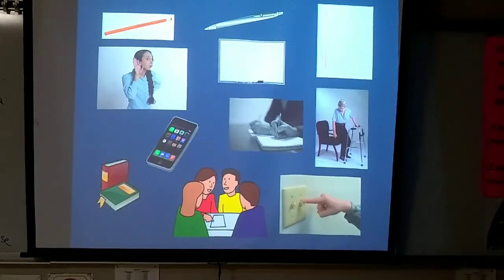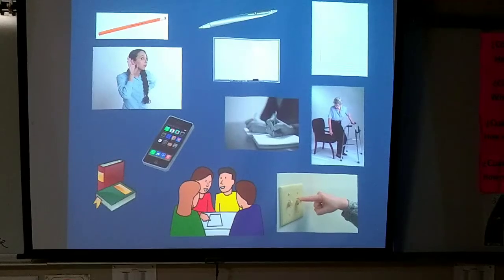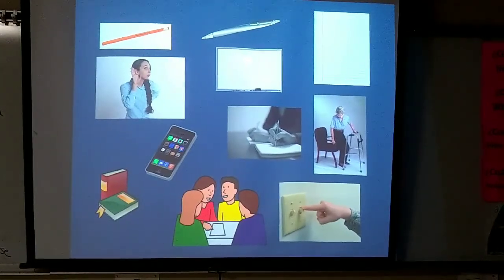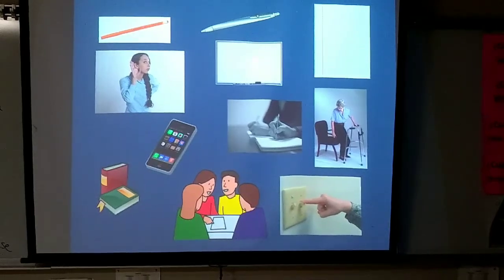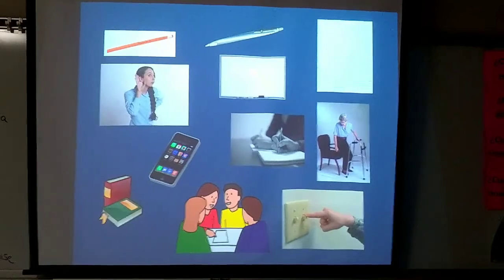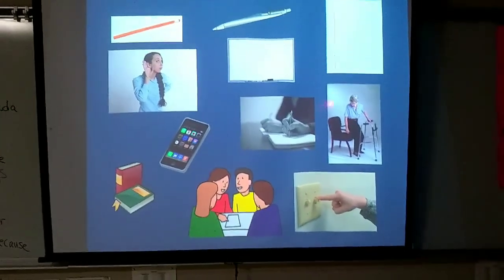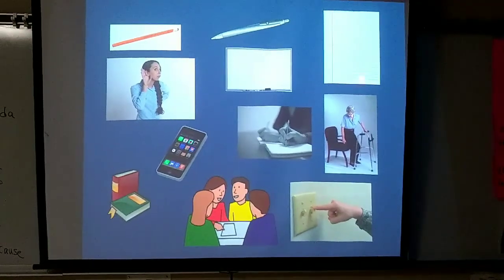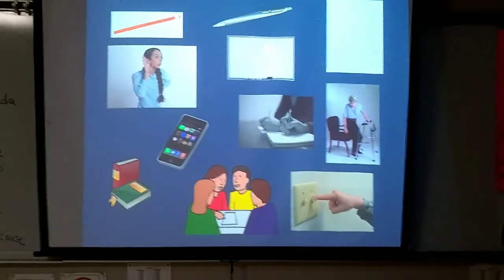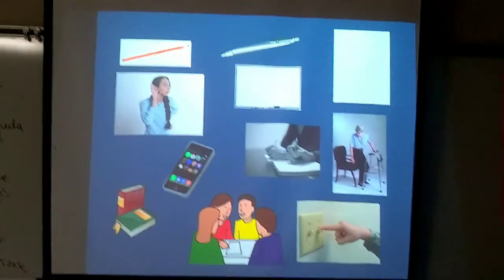Mira el pizarrón. Mira el pizarrón means looks at the board. So how did you maybe guess that this one was correct even though we didn't learn it? Right. We were familiar with all of the other pictures so you can deduce that the one you haven't heard before probably goes with the picture that you didn't know anything about. Excelente. Adios.